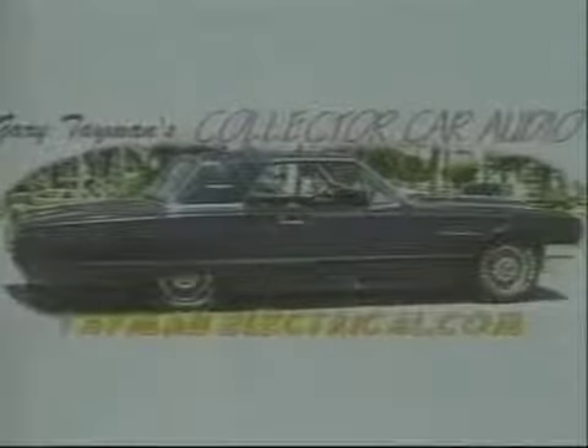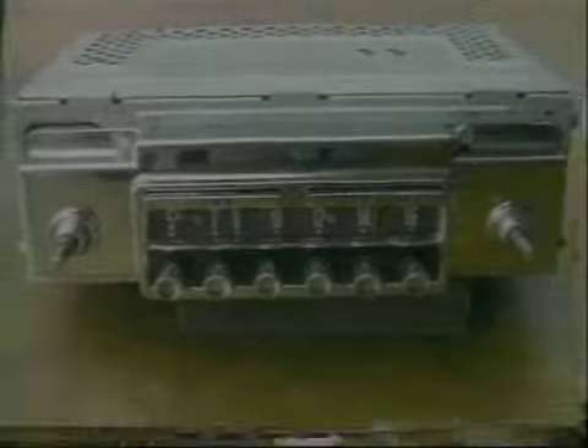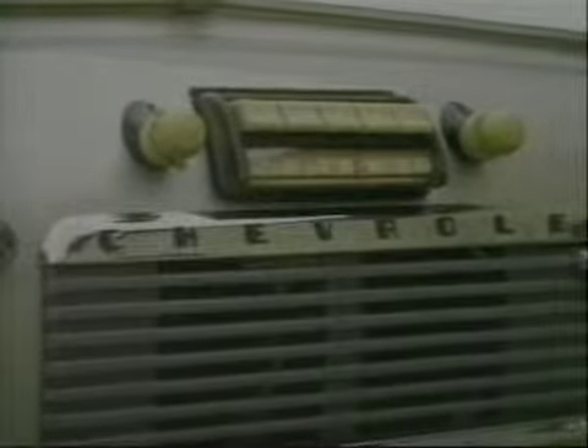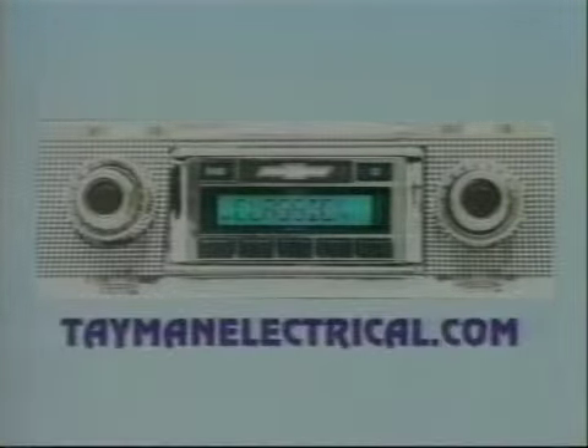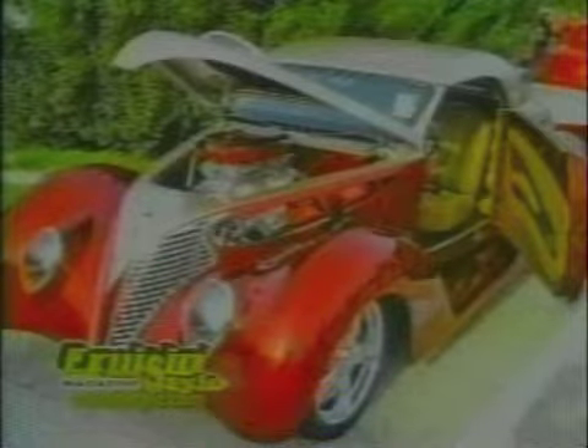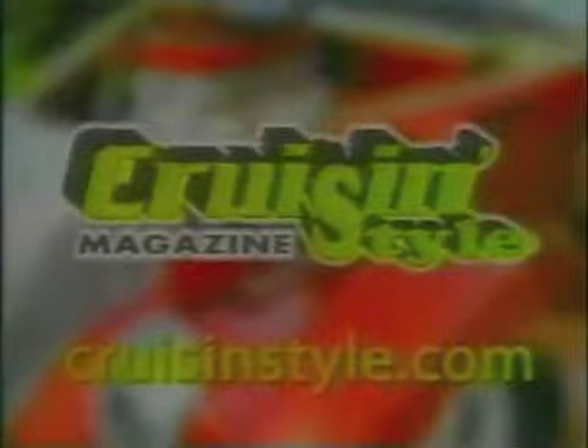Hi, I'm Gary Tayman. We can put new sound in your car while keeping its classic appearance. Upgrade your existing radio for AM/FM stereo with incredible sound reproduction — radios and new stereos starting under $150. MP3 or satellite, no problem. We also have speakers that sound great without cutting that classic interior. Call us at 941-371-8924 or visit taymanelectrical.com. Also check out Cruising Style Magazine — America's number one source for car shows, cruise nights, and events coast to coast, at cruisingstyle.com.